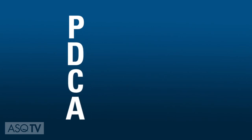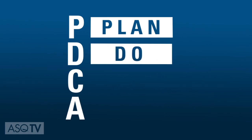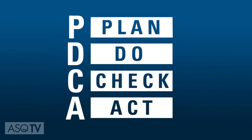The four steps of the PDCA procedure are: recognize an opportunity and plan a change; test the change by carrying out a small-scale study; review the test, analyze the results, and identify what you've learned; and take action based on what you've learned in the study step.